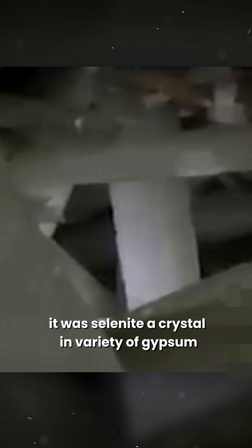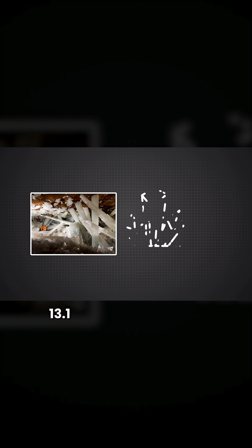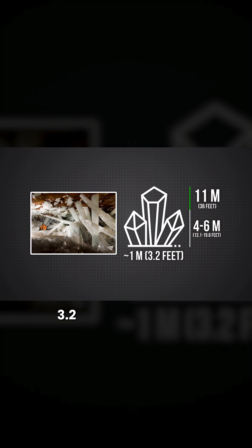It was selenite, a crystalline variety of gypsum. These were real columns you could walk on. Many crystals were 4 to 6 meters (13.1 to 19.6 feet) long, and the largest were 11 meters (36 feet). They were about 1 meter (3.2 feet) thick.